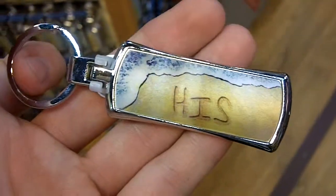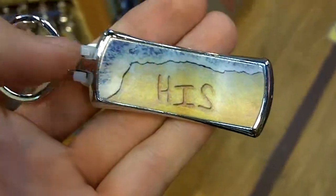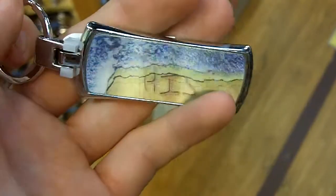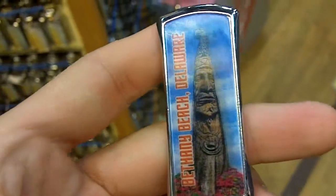Here's a personalized lenticular keychain available from the Bethany Training Company. Right here, as you can see, it says HIS, but when you tilt it away, it wafts away the name. That's pretty cool. On the back there is a totem pole design.